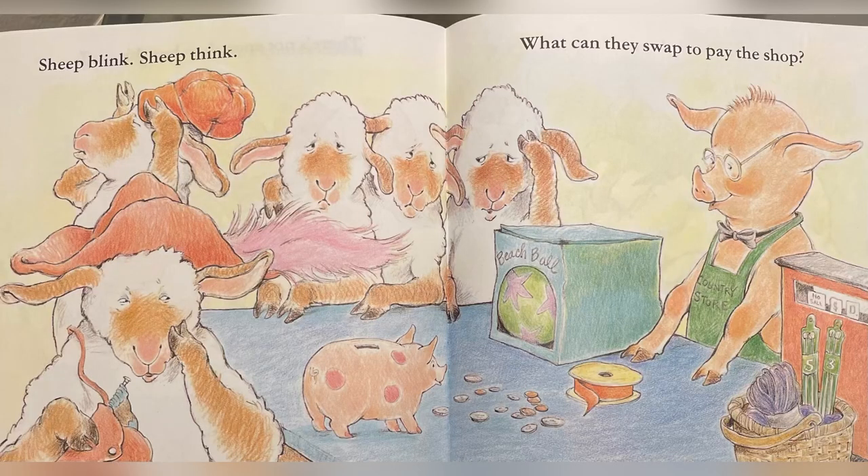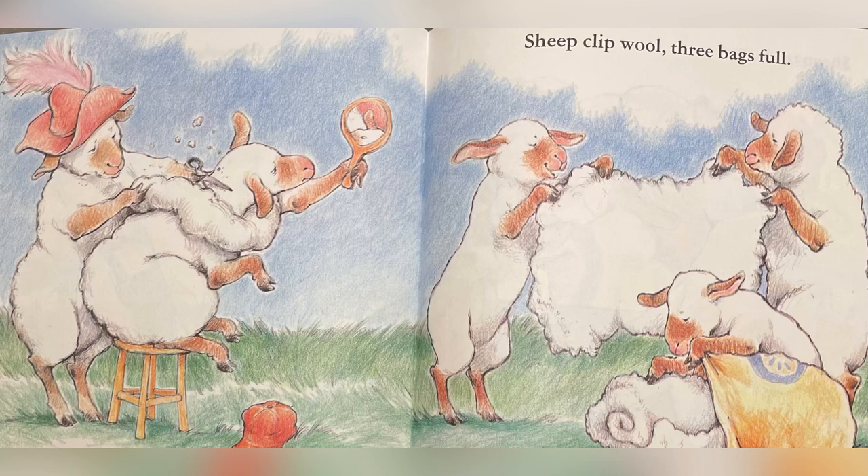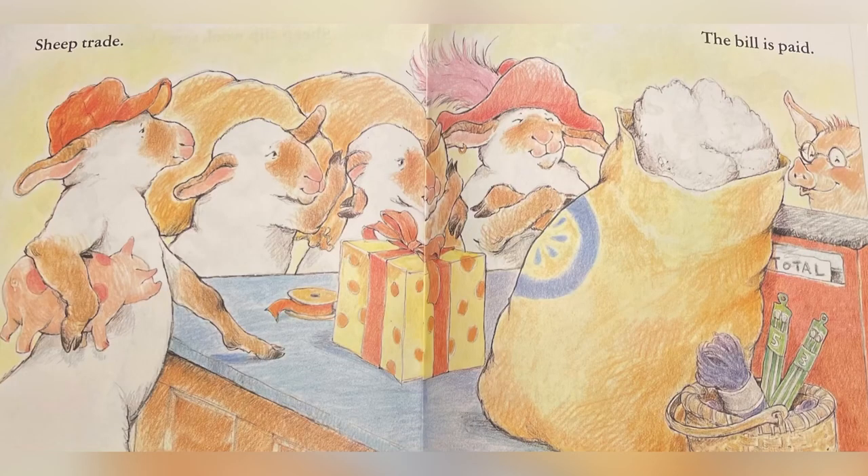Sheep blink, sheep think — what can they swap to pay the shop? Sheep clip wool, three bags full. Sheep trade, the bill is paid — hooray!